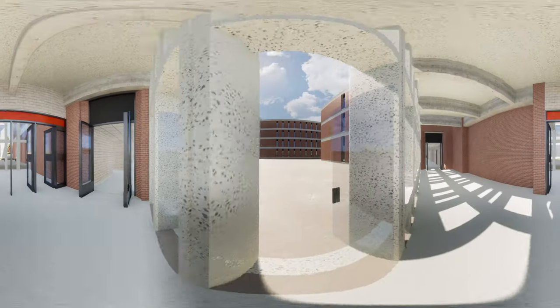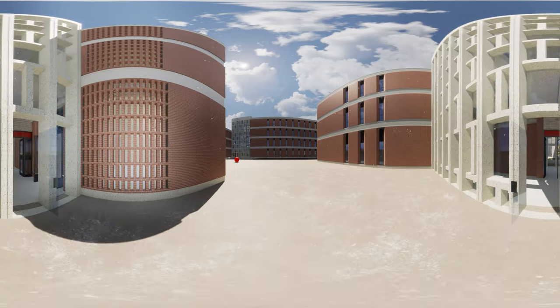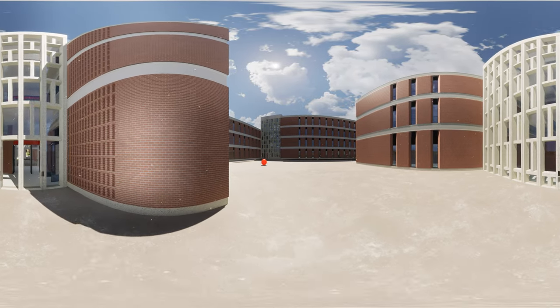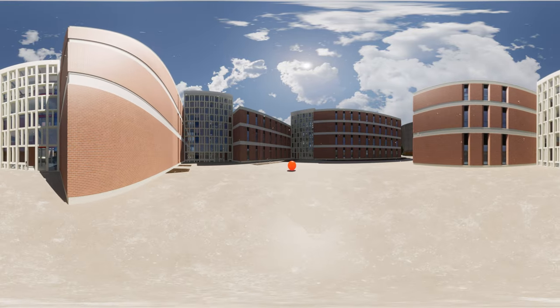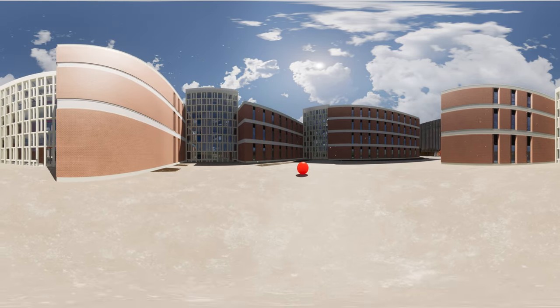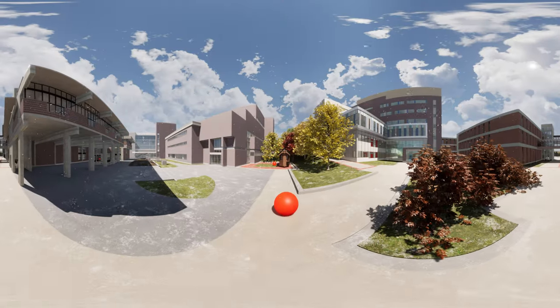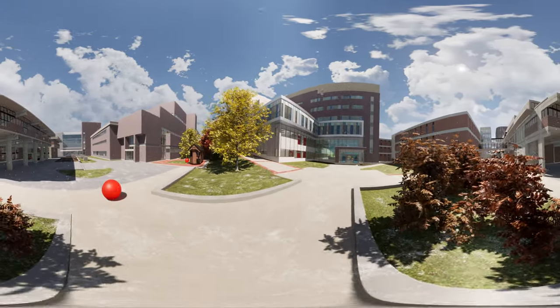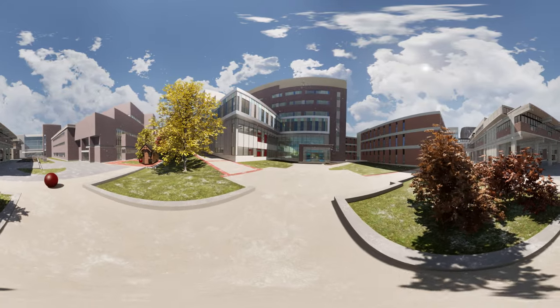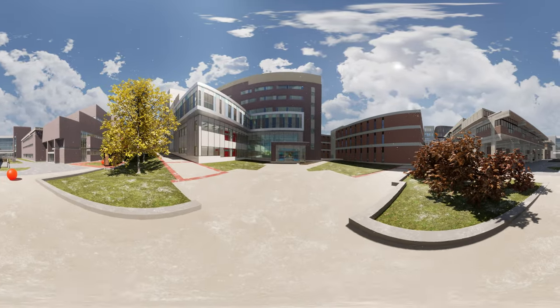We are now going to leave the Mackenzie Building and head to our last stop for the tour, located in Canal Building. On your left, you'll see the University Centre, which houses the bookstore, cafeteria, pubs and restaurants, student associations, lecture halls and classrooms. Staying outside, the quad has picnic tables and benches to enjoy lunch or study in the summer. Ok, let's head into our last lab.